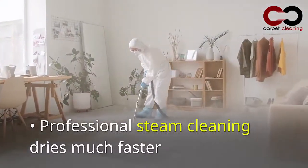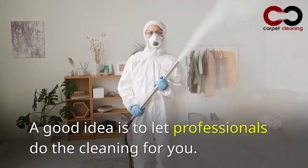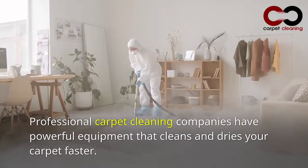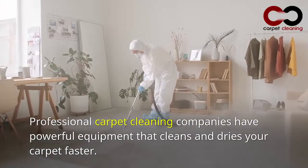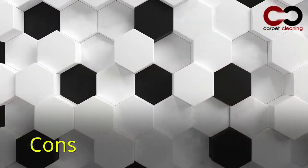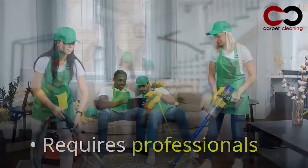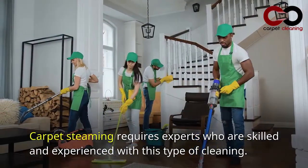Professional steam cleaning dries much faster. A good idea is to let professionals do the cleaning for you, as professional carpet cleaning companies have powerful equipment that cleans and dries your carpet faster.